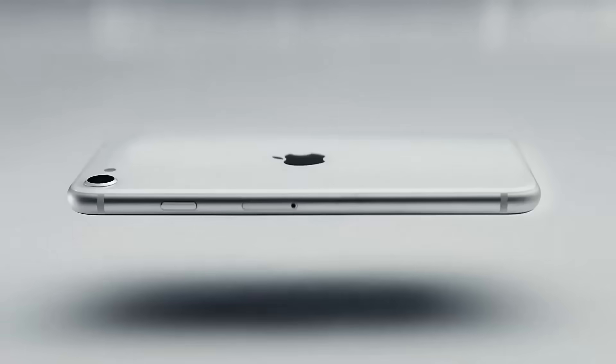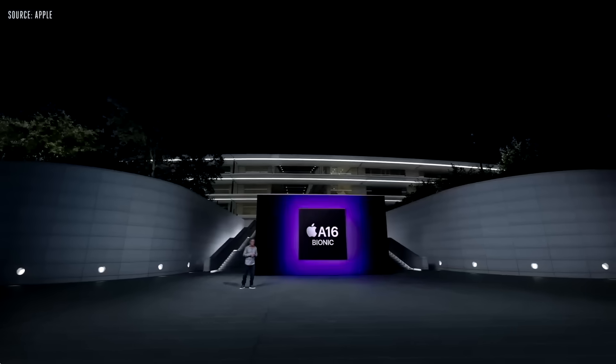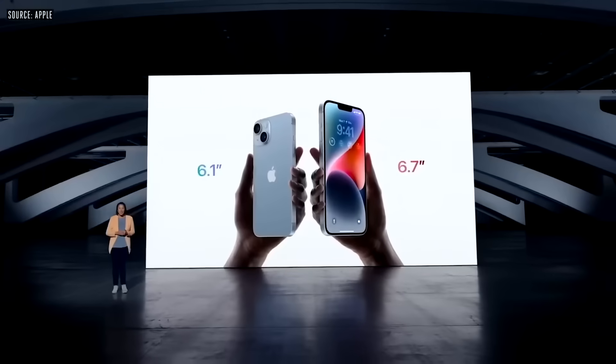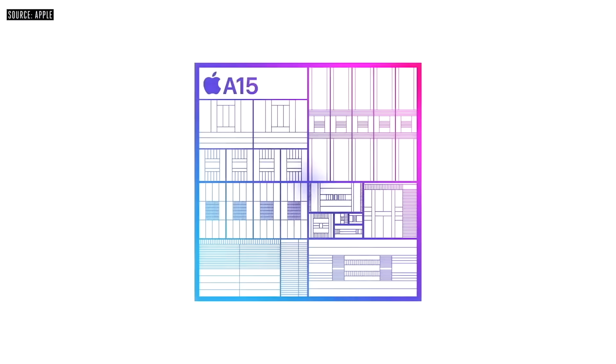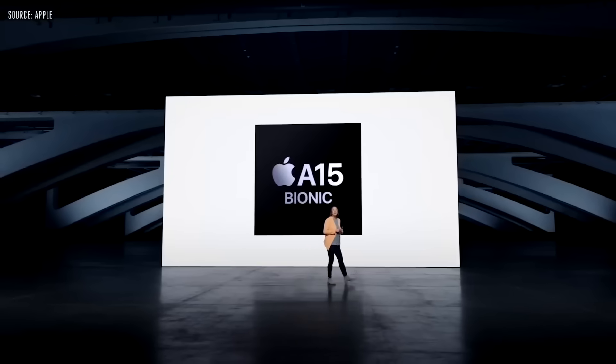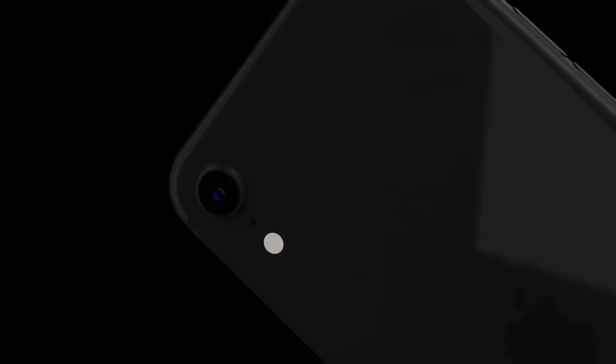If the new iPhone SE comes out next year, it will essentially have the chipset just introduced into the iPhone 14 range - the brand new A16 Bionic - because Apple likes to put the latest chipset in their SE models. However, we did just see that the standard iPhone 14 retains the A15, and that A15 chipset is inside the current iPhone SE as well, though with one less GPU core.